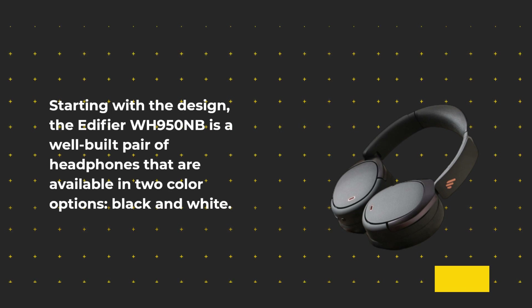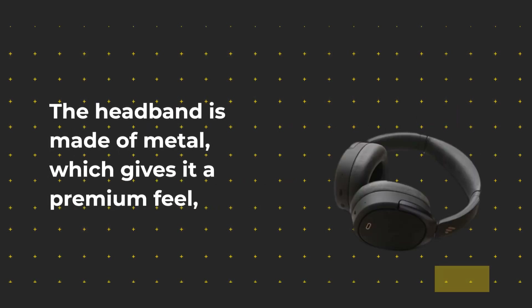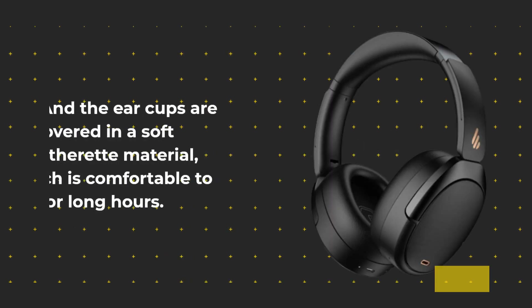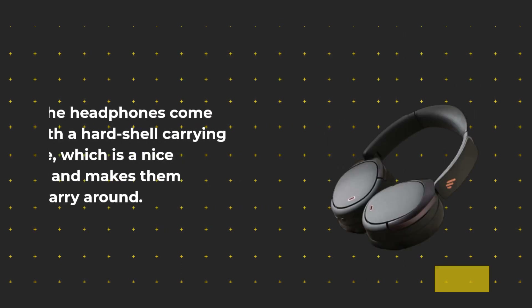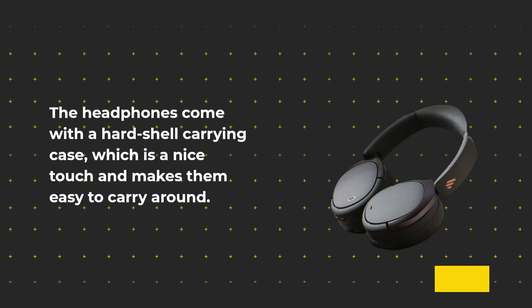Starting with the design, the Edifier WH950NB is a well-built pair of headphones available in two color options: black and white. The headband is made of metal, which gives it a premium feel, and the ear cups are covered in a soft leather material which is comfortable to wear for long hours. The headphones come with a hard shell carrying case, which is a nice touch and makes them easy to carry around.